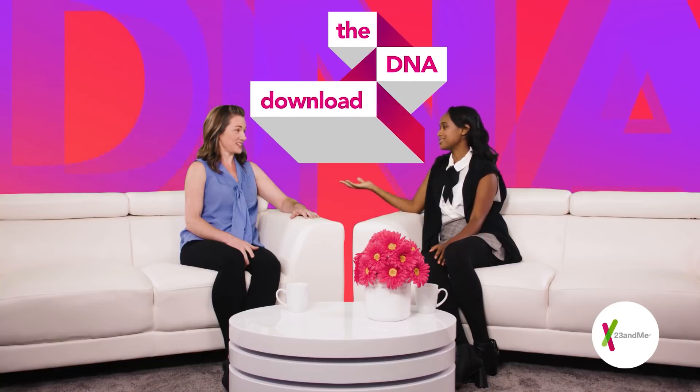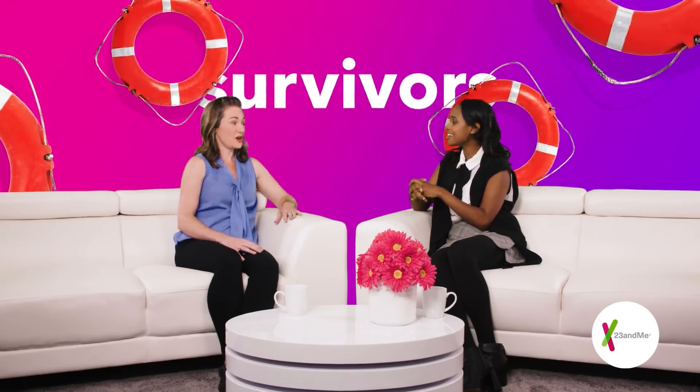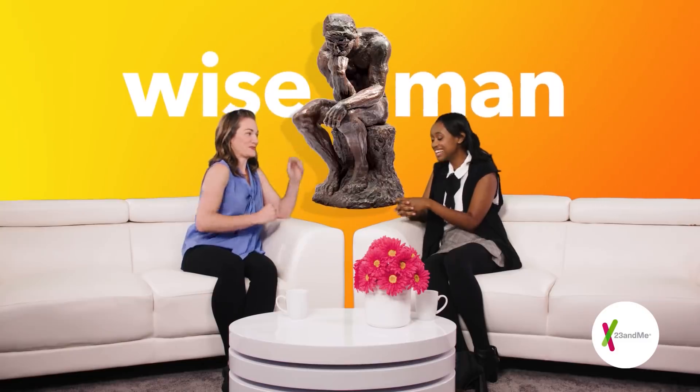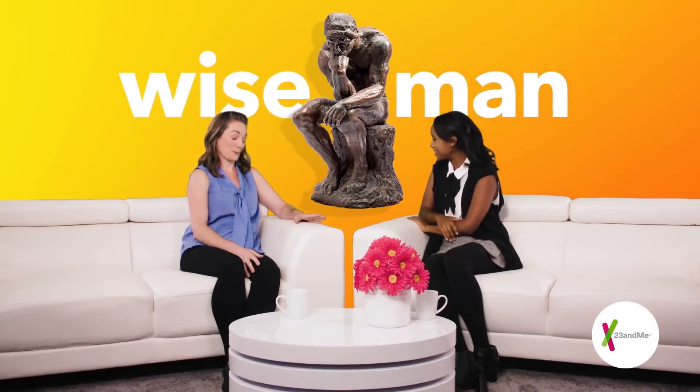So then who were the Neanderthals? Neanderthals were a species of ancient humans who interbred with modern humans before going extinct around 40,000 years ago. I didn't realize there was more than one species of humans. Yes, millions of years ago there were actually several species of humans, but we are the only species to survive to today. We call ourselves modern humans, or Homo sapiens, which literally translates to 'wise man.' Well, we're a humble bunch, aren't we?